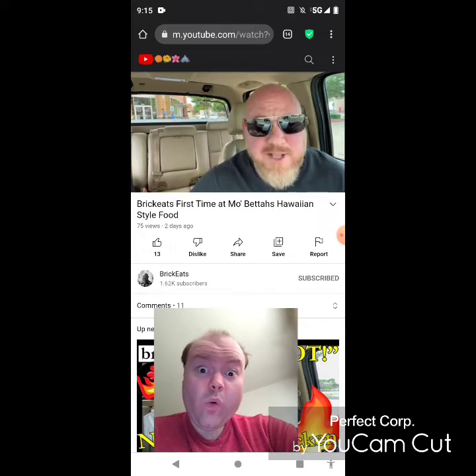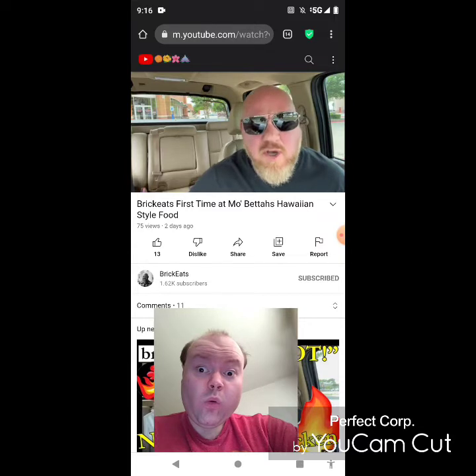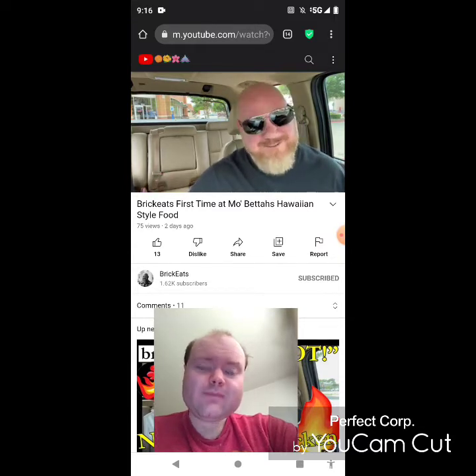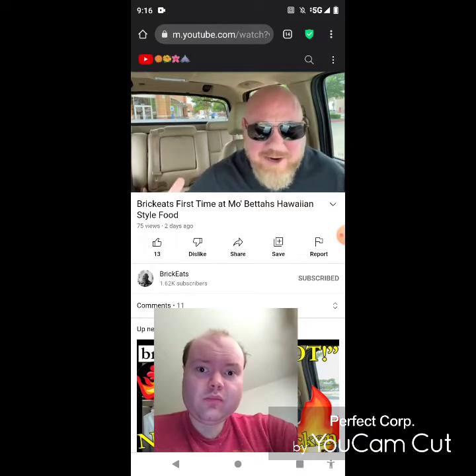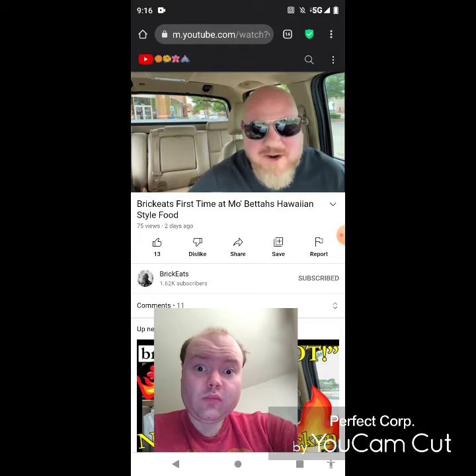I was in Hawaii around 2000 for one of my honeymoons and I loved it, man. It was awesome, such a great place. It felt like a foreign country but it's still in the US. I would highly recommend if you haven't been to Hawaii, you need to go. These two people started Mo Betta's based on the concept of eating together, sharing love and strengthening family — a fundamental part of life on the island.